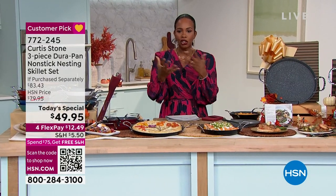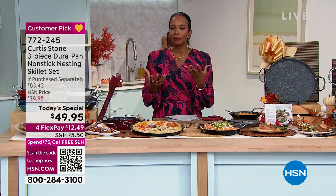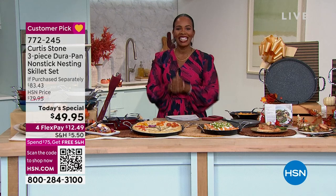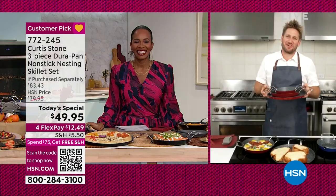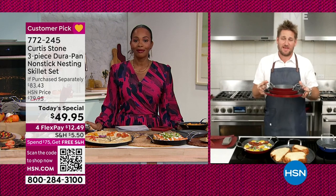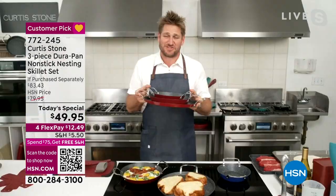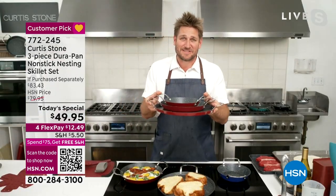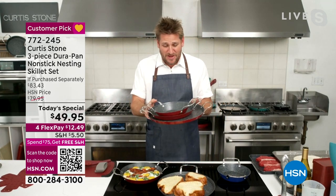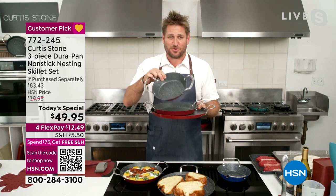If Chef Curtis Stone is ready for us, we are going to jump right in. Welcome in, Chef. It's so good to see you. When you're standing with kitchenware that changes everything for you in the kitchen, it's a good day. And you're about to get this home, my friends. It's less than $50 — all three of these brilliant pieces of cookware.